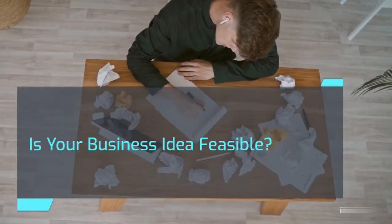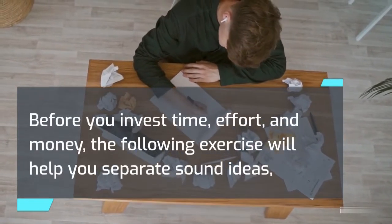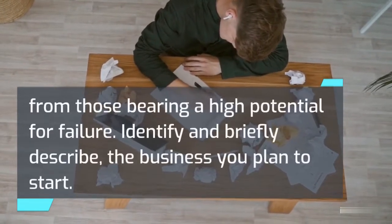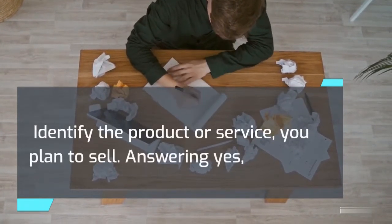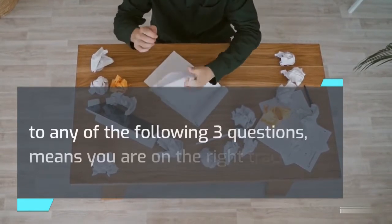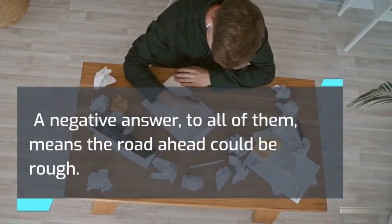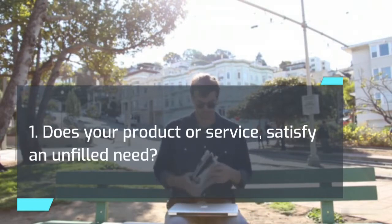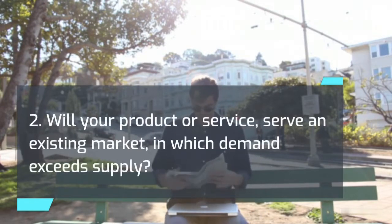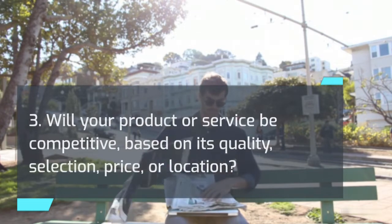Is your business idea feasible? Before you invest time, effort, and money, the following exercise will help you separate sound ideas from those bearing a high potential for failure. Identify and briefly describe the business you plan to start, and identify the product or service you plan to sell. Answering yes to any of the following three questions means you are on the right track — a negative answer to all of them means the road ahead could be rough: 1. Does your product or service satisfy an unfilled need? 2. Will your product or service serve an existing market in which demand exceeds supply? 3. Will your product or service be competitive based on its quality, selection, price, or location?